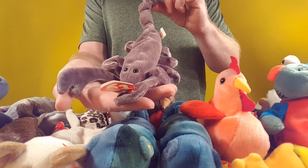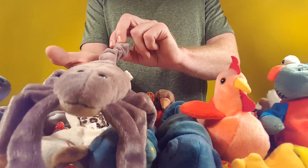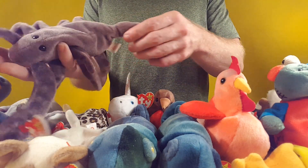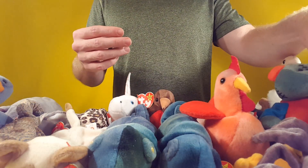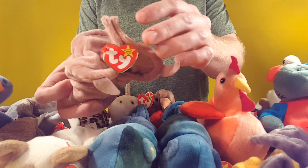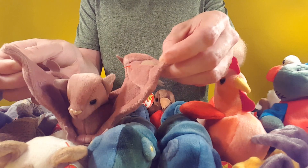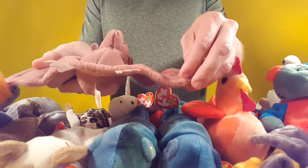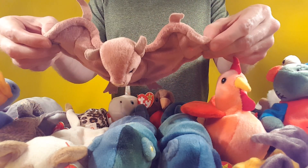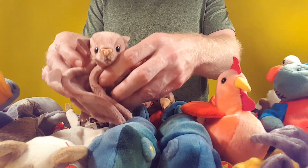Got a crab or scorpion here — he's a large scorpion if he's a scorpion. I think it's a big crab though. This is a cutie — the bat's wings are actually stitched together. Oh no, they're velcro. There we are. All these years I've had this I've never noticed it was velcro.